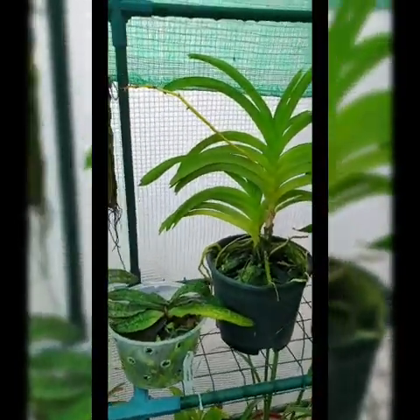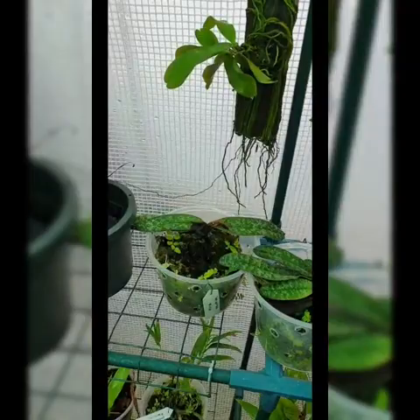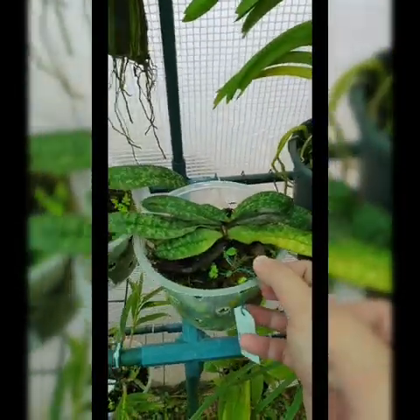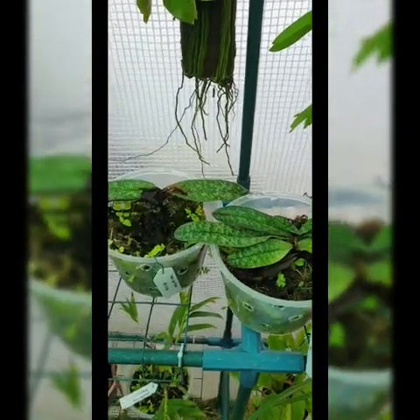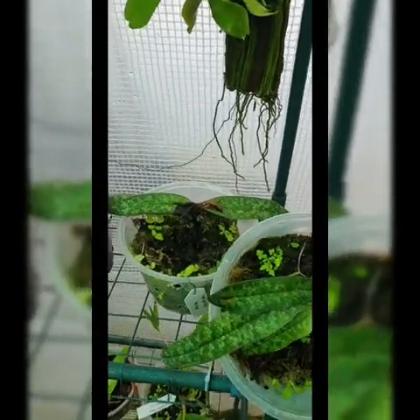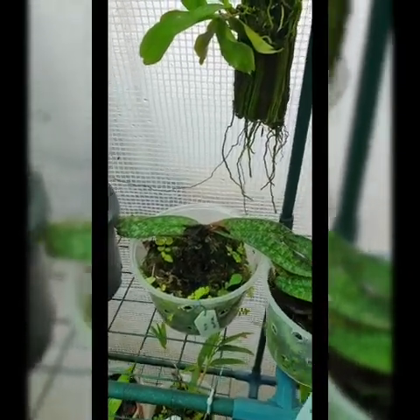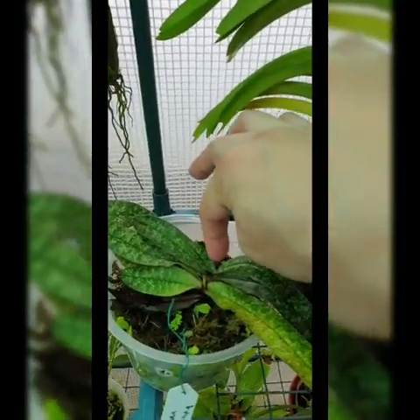This Vanda just bloomed. This is a Phalaenopsis — if I'm not mistaken. You have to be careful taking care of this one — make sure water won't be trapped on top of its crown.